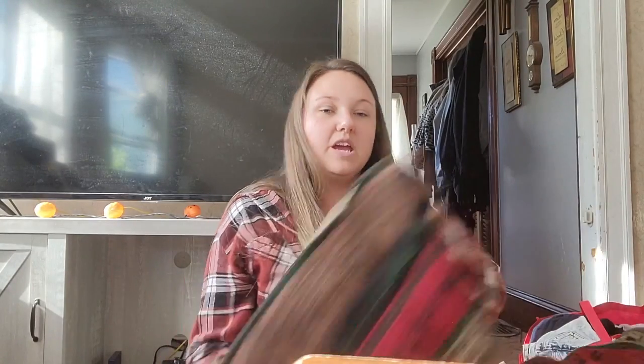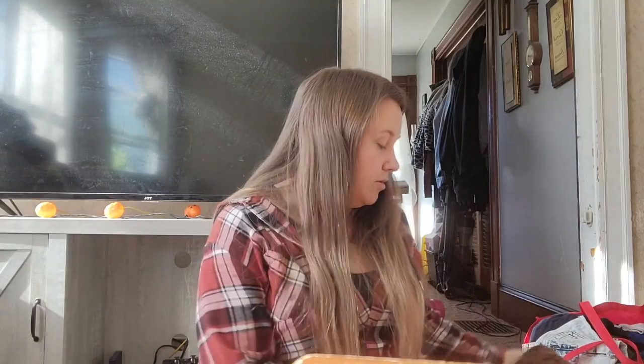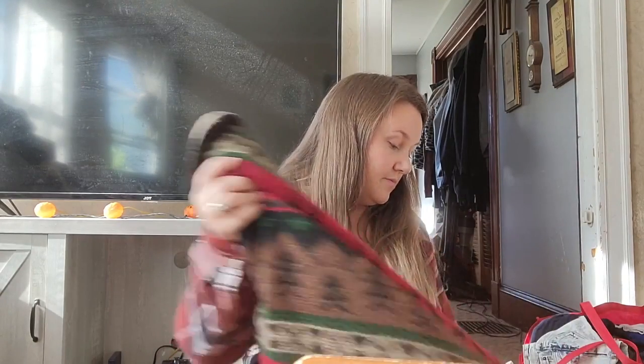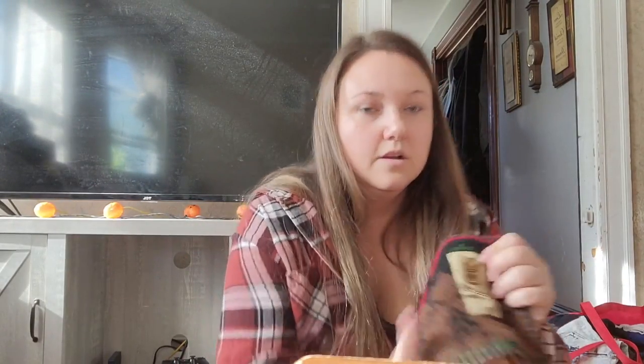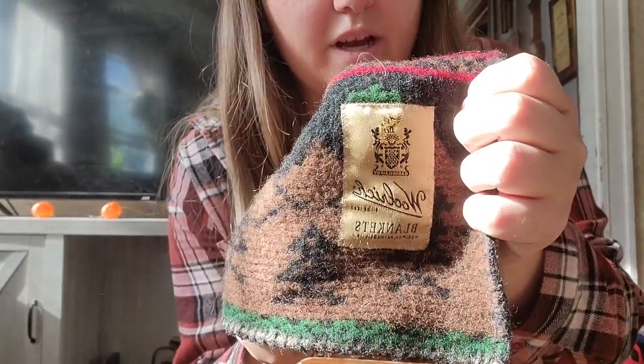Here is the blanket I'm super excited about. I saw it and thought it was a jacket, so I grabbed it. It's a blanket with a cabin style print and it is wool. It's a wool-rich cabin blanket — my most exciting find. I'm really considering keeping it.